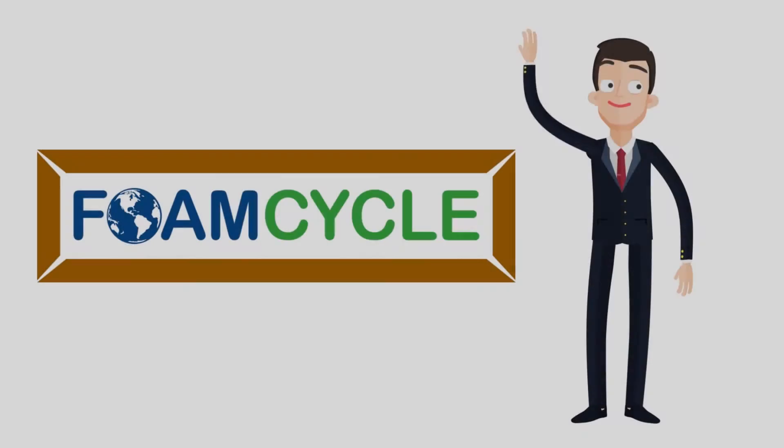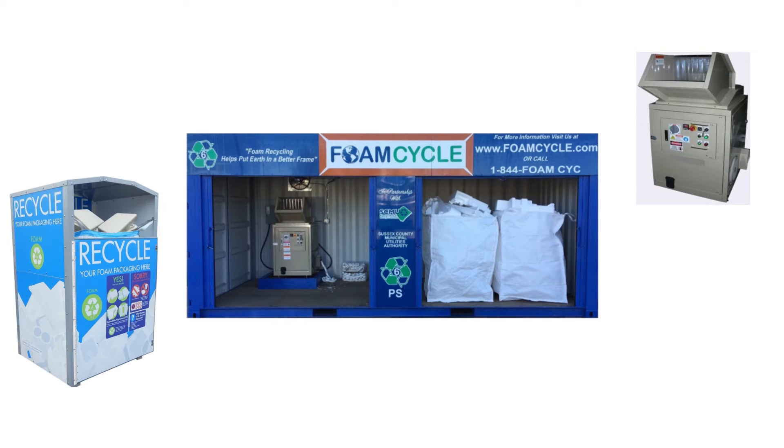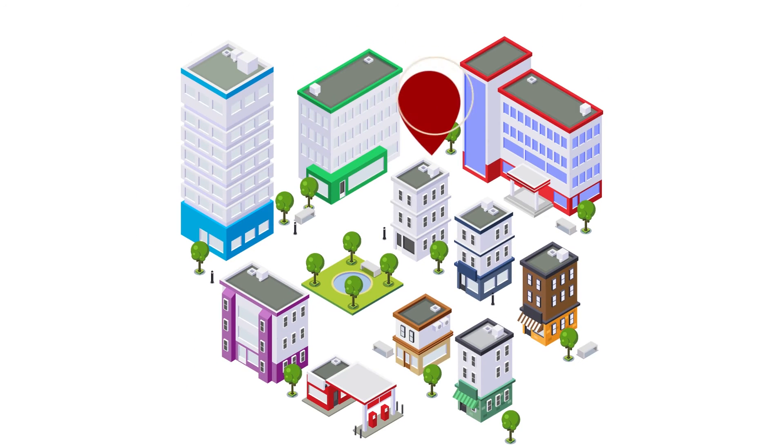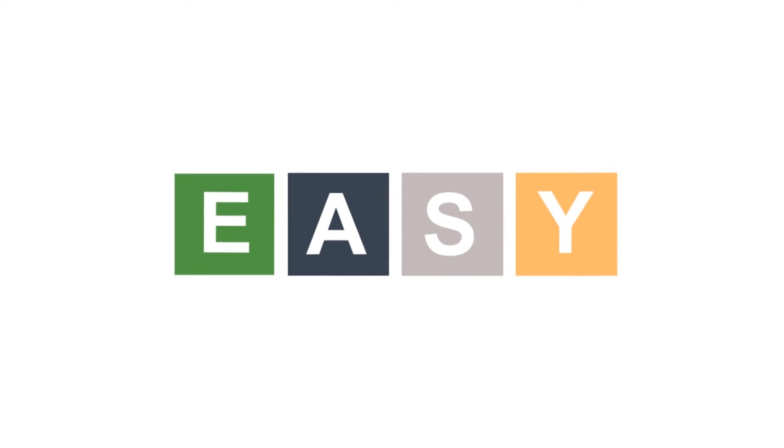Thank you for your interest in expanded polystyrene recycling. At FoamCycle, we're proud to introduce our patent-pending FoamCycle Styrofoam Collection and Recycling System, specifically designed for outdoor use and locations. Let me explain in a few easy steps how you can get started recycling styrofoam.